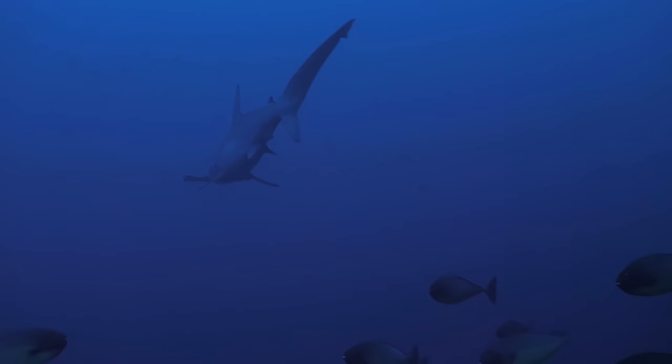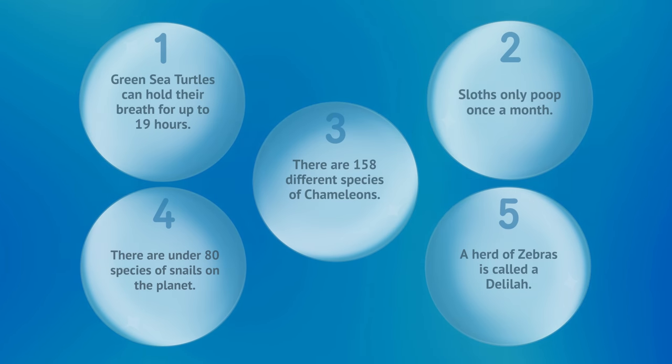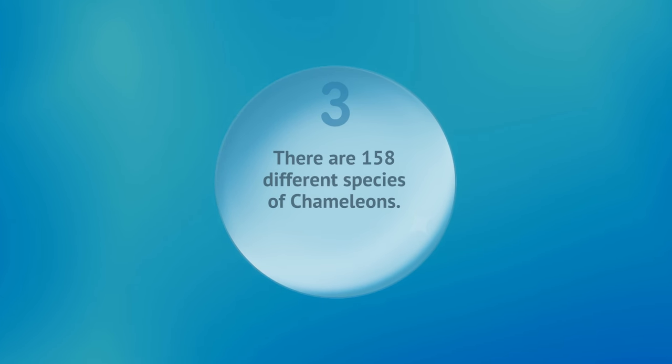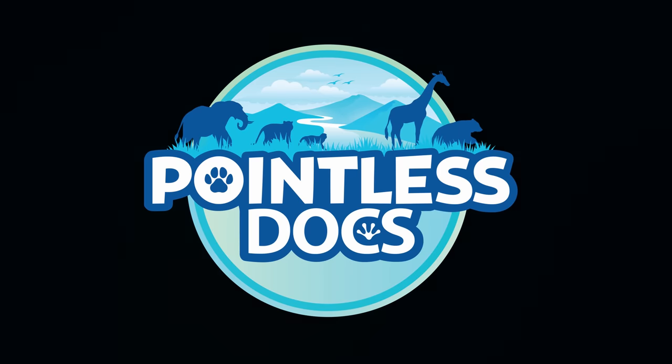Now it's time for our Pointless Quiz. Here are five facts from today's episode, but only one of them is correct. Can you remember which one? If you need more time, don't forget you can pause the video. If you guessed number three, you were right. And we'll see you next time on Pointless Docs.